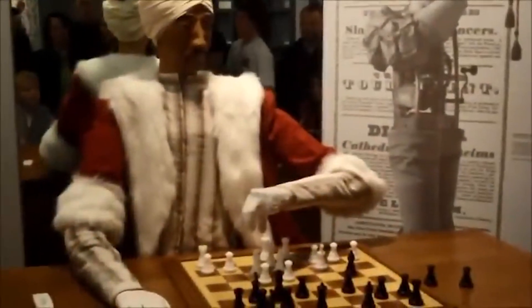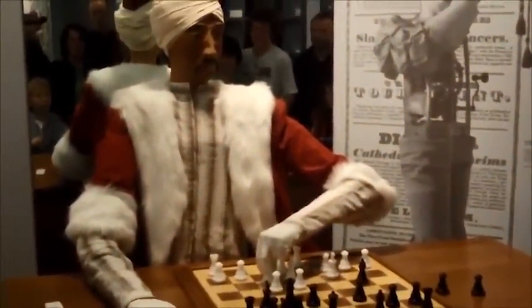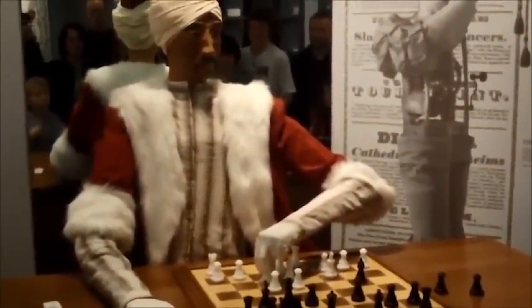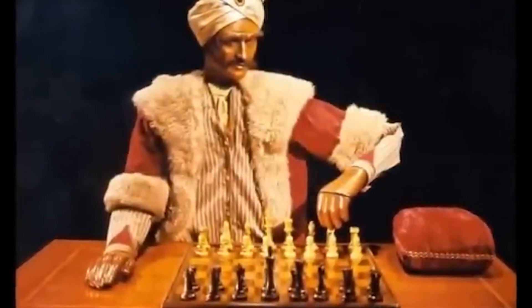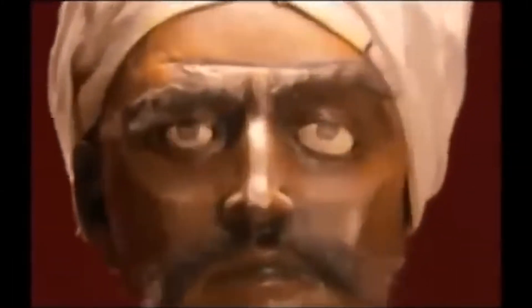The tale of the automation chess player from Turkey is well known. The Mechanical Turk, also called the Automaton Chess Player, was a deceptive chess-playing contraption crafted in 1770. It gave the illusion of formidable chess prowess against human opponents. Exhibited for 84 years by various owners, it toured as an automaton until 1854, when a museum fire consumed it.